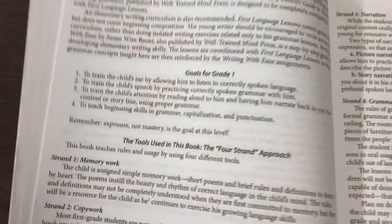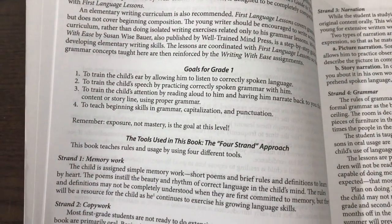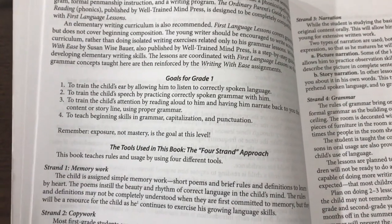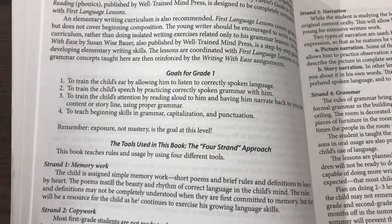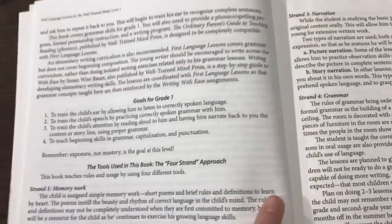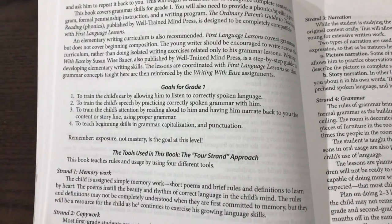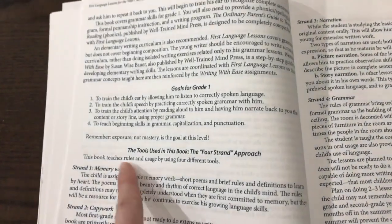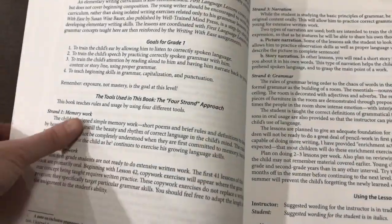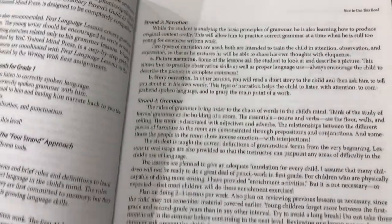Here I'll show you the goals for grade one from the 'how to use this book' section. To train the child's ear by allowing him to listen to correctly spoken language. To train the child's speech by practicing correctly spoken grammar with him. To train the child's attention by reading aloud to him and having him narrate back the content using proper grammar. And to teach beginning skills in grammar, capitalization, and punctuation. Remember, exposure — not mastery — is the goal at this level. The components are: memory work, copy work, narration, and grammar.